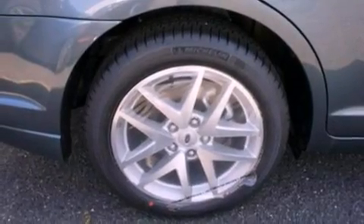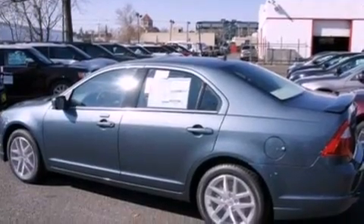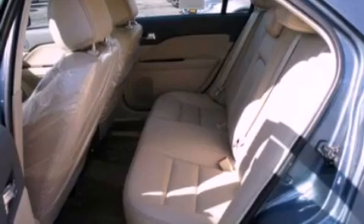Front fog lights, privacy glass, dusk-sensing headlights, front and rear reading lights, and leather seats that provide great support and create an overall luxurious feel.